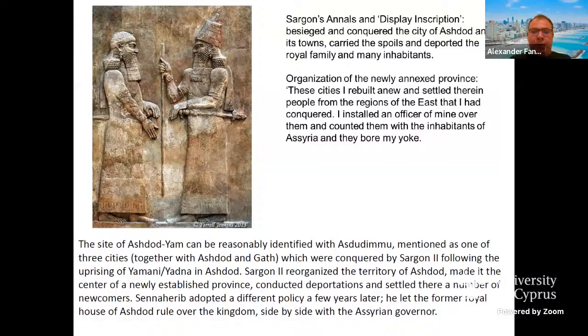Sennacherib, Sargon's son, adopted a different policy a few years later — he let the former royal house of Ashdod rule the kingdom side by side with the Assyrian governor. So we have a very peculiar installation: a local royal house and nearby, an Assyrian governor closely watching. This is quite unusual for the Assyrian Empire and probably emphasizes the importance of this place for the Assyrians.